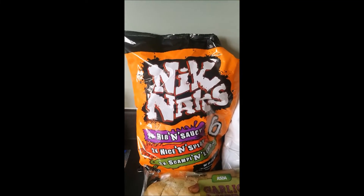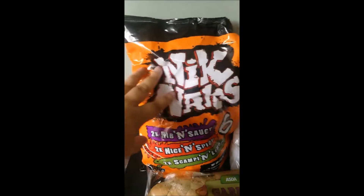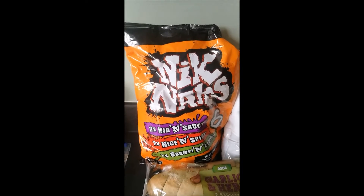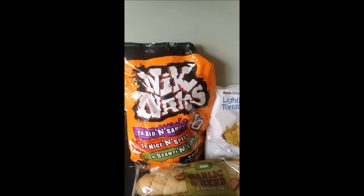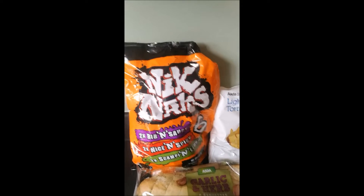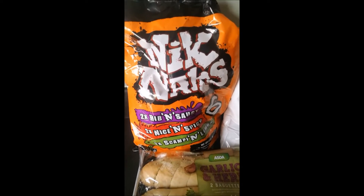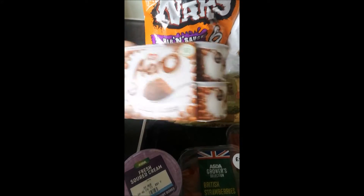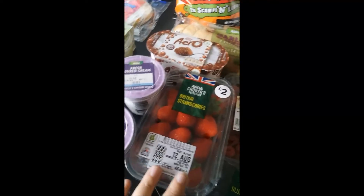I'm 30, so I remember Nik Naks from when I was little. Last week I ordered a bag but they substituted them for Nice 'n' Spicy ones. This week I actually got the variety pack, and it has been years since I've had Rib 'n' Saucy Nik Naks — I am so excited! I really hope they're just as good. I also got two garlic baguettes, some Aero mousses as a little treat, yogurt for after dinner, two sour creams, and some strawberries.